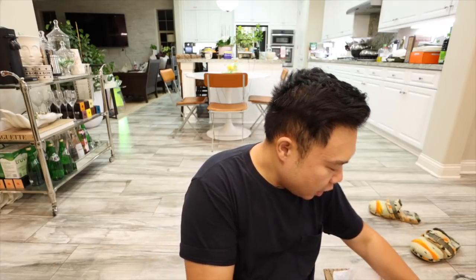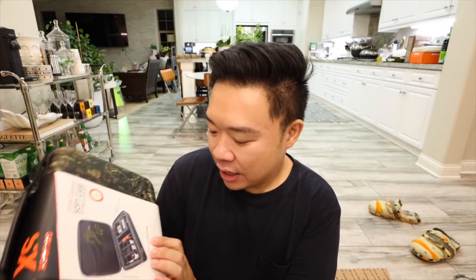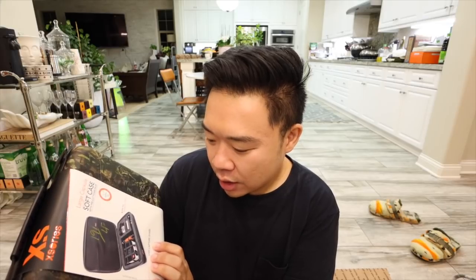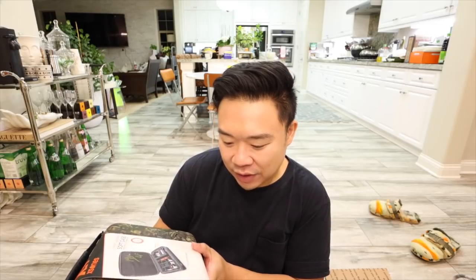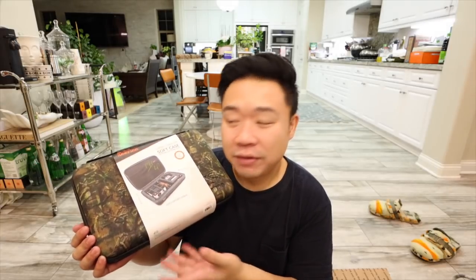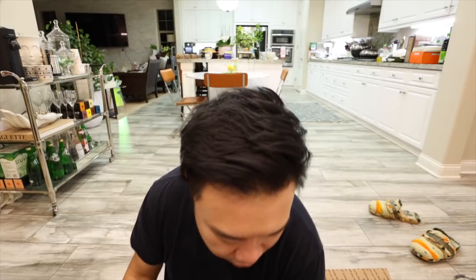I got this one from Value Village. It was $1.91 but it was half off, so it was only a dollar. It's a carrying case for GoPro gear and everything like that. I was like, it's a dollar, I might as well pick it up. If I don't end up selling it, I could probably use it for something else — the case is really nice and sturdy, and it's literally brand new. I've also been thinking about getting a GoPro, so if I do end up getting one, this would be a good carrying case, especially during traveling.